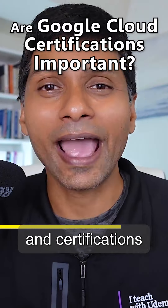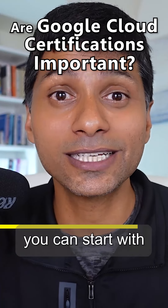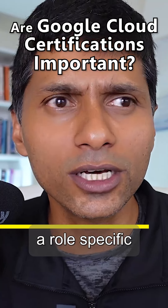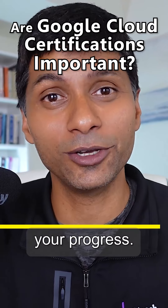Certifications also provide you with milestones. If you are starting with Google Cloud and have zero idea, then probably you can start with Cloud Digital Leader — that would be a really good starting point — and then get into a role-specific certification. So you have intermediate milestones to check your progress.